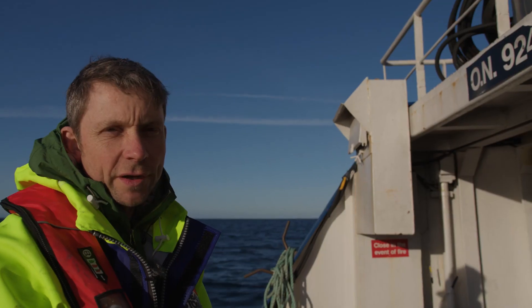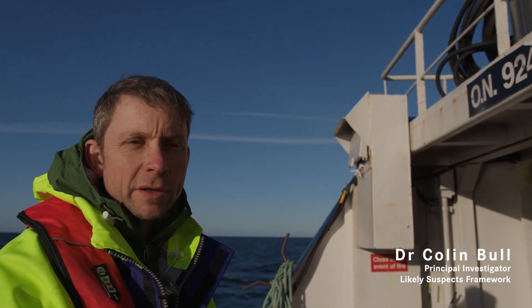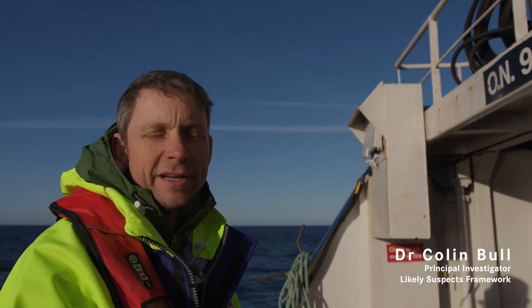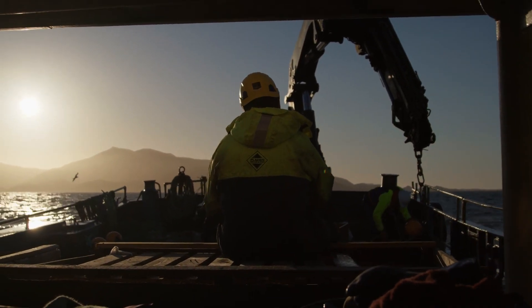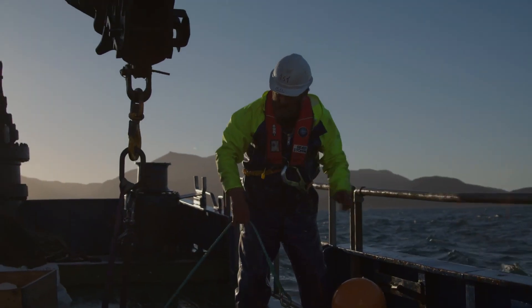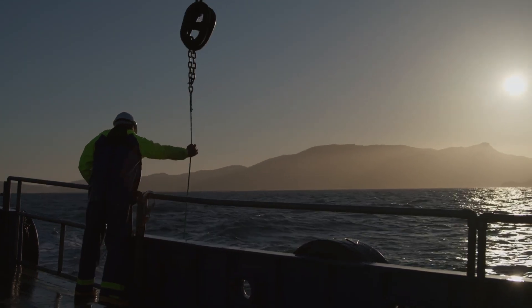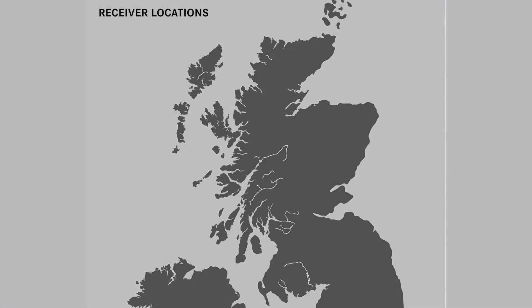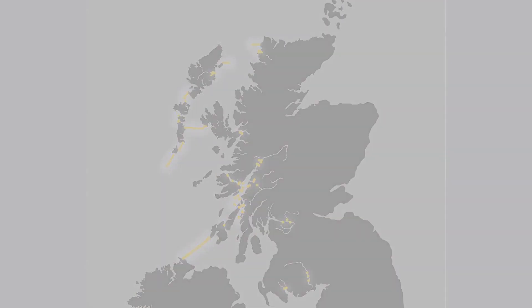Each of the fish that are tagged in the rivers are given an acoustic tag that has an individual signature — its own set of pings — so it's individually identifiable by the receivers. The receivers we're putting out have a range, so we have to strategically position them at places along the potential migration route of the fish so that as the fish get within range they can be picked up, recorded, and given a timestamp that relates them to that location.